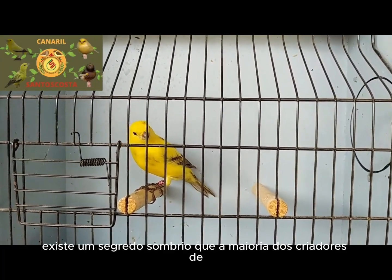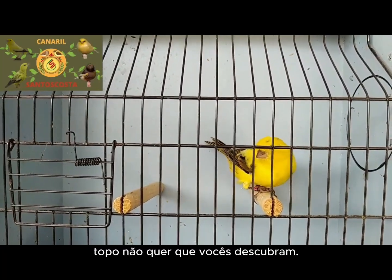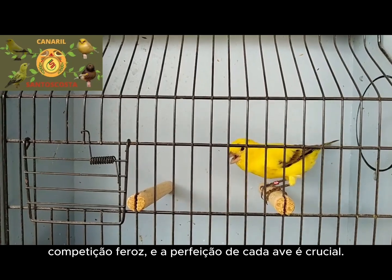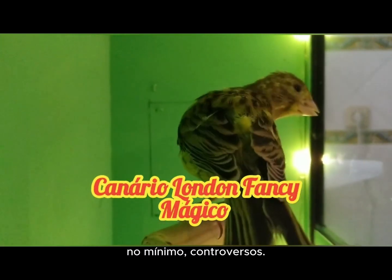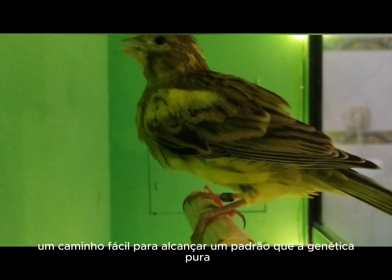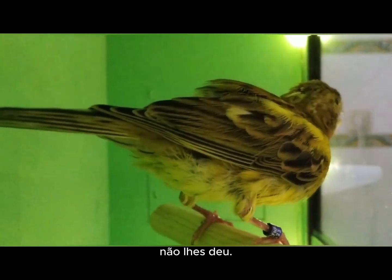The world of London fancy canary breeding is fiercely competitive, and the perfection of each bird is crucial. To achieve this perfection, many breeders resort to techniques and products that are, to say the least, controversial. Some consider them a trick, an easy way to achieve a standard that pure genetics didn't give them. But the truth is, without this process, most London fancies wouldn't reach their full potential.